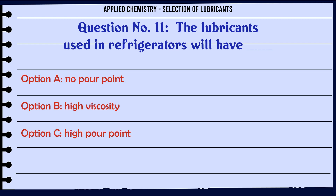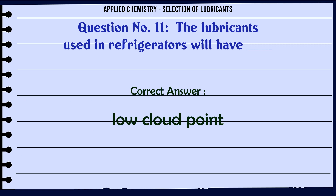The lubricants used in refrigerators will have: A. No pour point, B. High viscosity, C. High pour point, D. Low cloud point. The correct answer is Low cloud point.